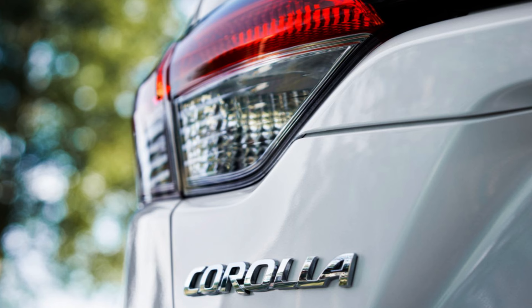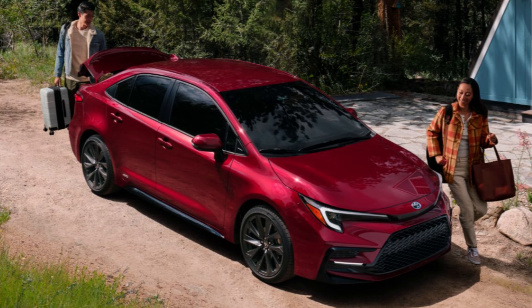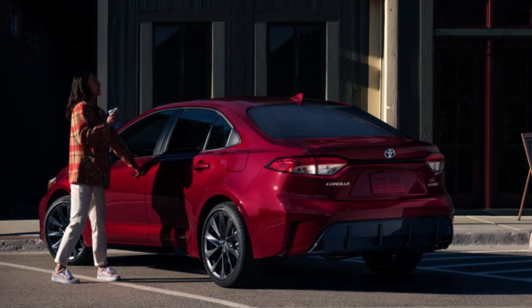The Corolla measures in at 182.5 inches long, 56.6 inches tall, with 5.3 inches of ground clearance, and weighs at most 3,150 pounds. Convenience and premium packages are available to spruce things up. I think the best bang for your buck will be the Nightshade trims — I'll leave hybrid versus gas open to personal preference since the main difference is MPGs.